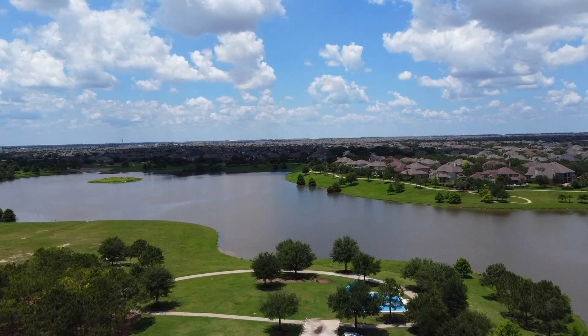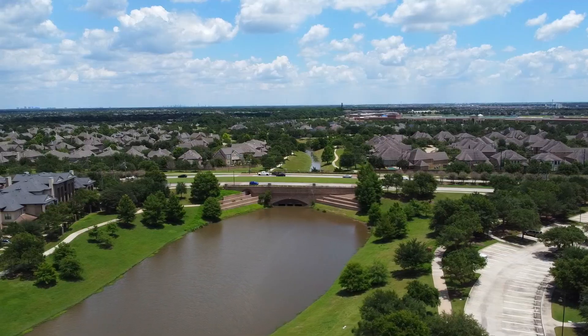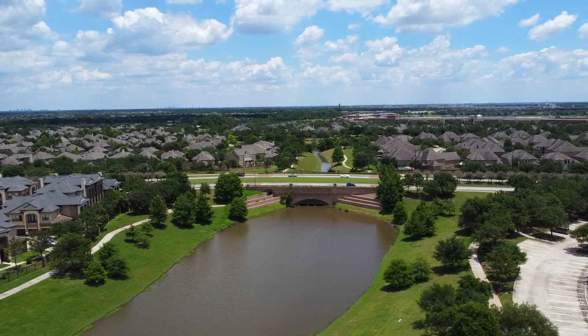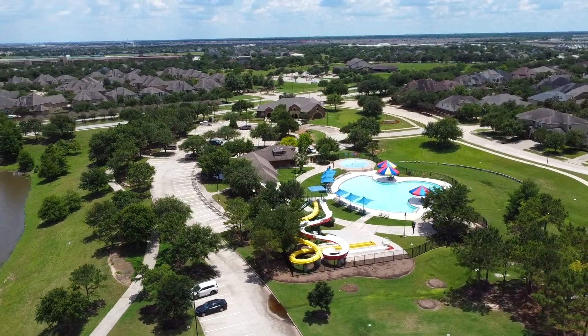The Cinco Ranch community features bountiful amenities including 11 neighborhood pools, multiple parks, tennis and pickleball courts, walking and biking trails, and an on-site lifestyle director with neighborhood events.